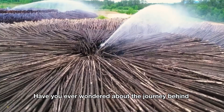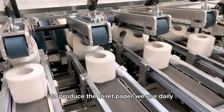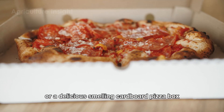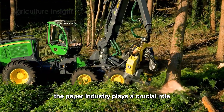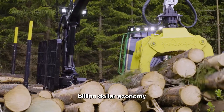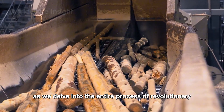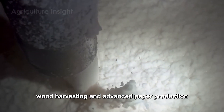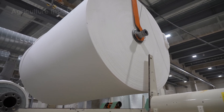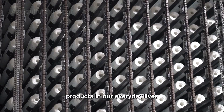Hello everyone. Have you ever wondered about the journey behind the staggering 15 million tons of wood harvested each year in the United States to produce the toilet paper we use daily? From the toilet paper in your bathroom or a delicious smelling cardboard pizza box to the notebooks in your classroom, the paper industry plays a crucial role in American forestry, weaving a golden thread through the nation's multi-billion dollar economy.